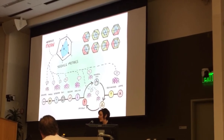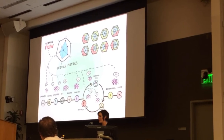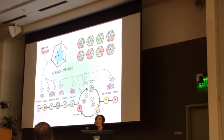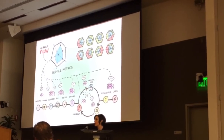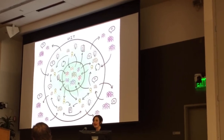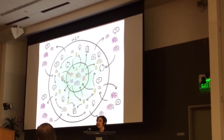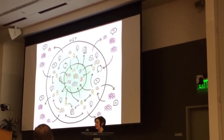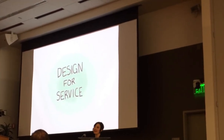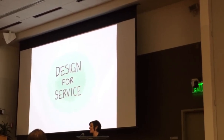Imagine a future where we have the tools to assess service health and maturity across our entire portfolio, and a data system for collecting customer feedback throughout the lifecycle of a service — enabling us to identify high-impact opportunities for improvement. And imagine a future where service design is a core competency of our organization, and we have the tools and resources to be more agile, more human-centered, and more collaborative.